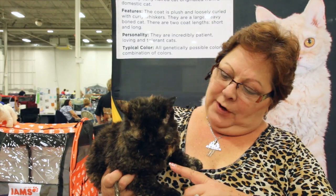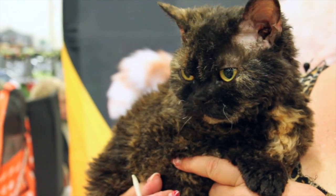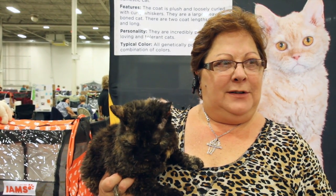They have short whiskers that are curly, and that's how we can tell when they're born if they're curly or if they're straight — by their whiskers.